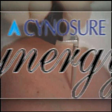Welcome to the Synergy Advantage, a two-in-one laser system to make your practice more efficient and profitable.